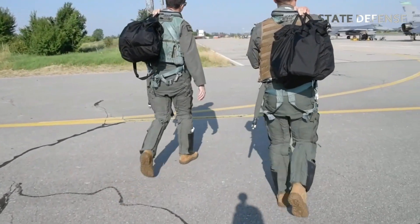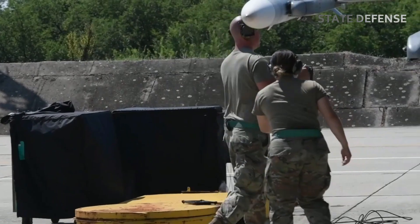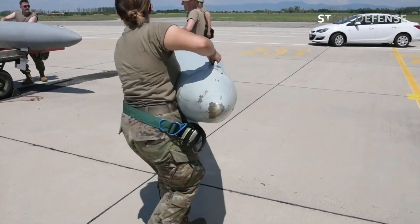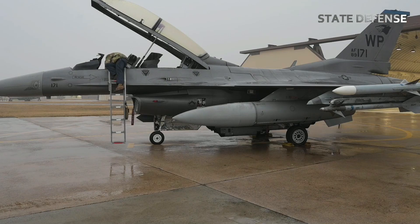The F-16 Fighting Falcon, one of the most versatile and iconic multirole fighter jets, has long been a backbone of air forces around the world. Developed by General Dynamics, now Lockheed Martin, in the 1970s, this single-engine supersonic aircraft has evolved through various upgrades to maintain its edge in both air-to-air and air-to-ground combat roles.